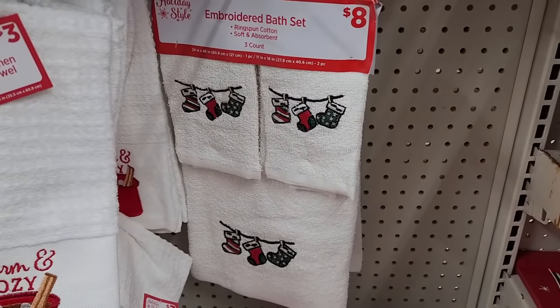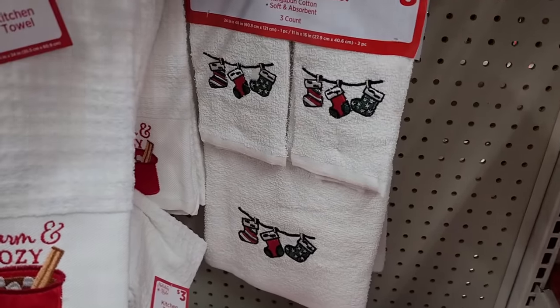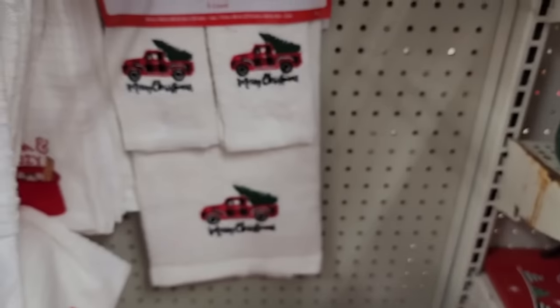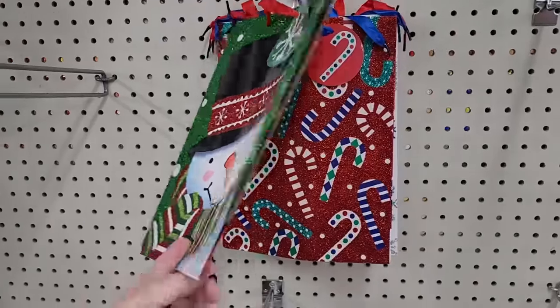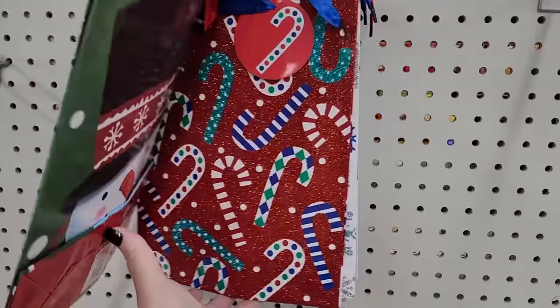I'm at a different one, and these are out of the package. Eight dollars. And they have stockings — we already saw gnomes. And y'all, where there are gnomes, there are trucks. They have glittery bags for a dollar — these are on the smaller side. And y'all, the glitter just pulled me in.